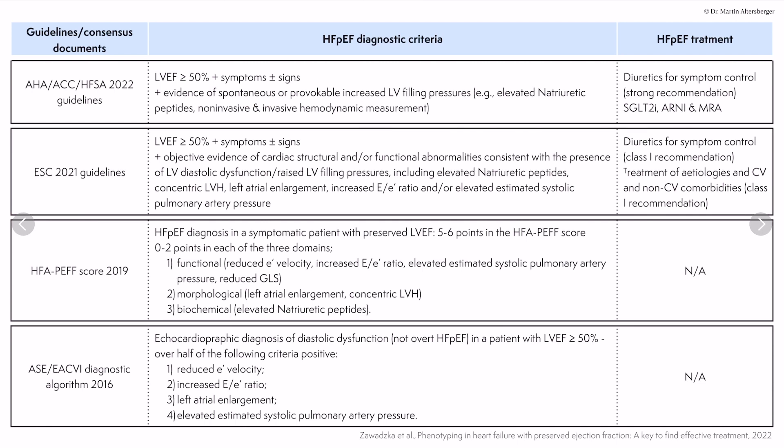HFpEF treatment in the AHA guidelines is quite interesting. Diuretics for symptom control remain a strong recommendation. Additionally, SGLT2 inhibitors carry a 2A recommendation for HFpEF treatment. ARNIs and mineralocorticoid receptor antagonists have a 2B recommendation. So we now have specific treatment recommendations for HFpEF.